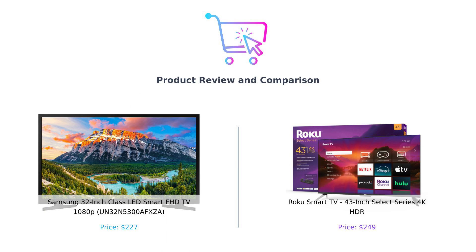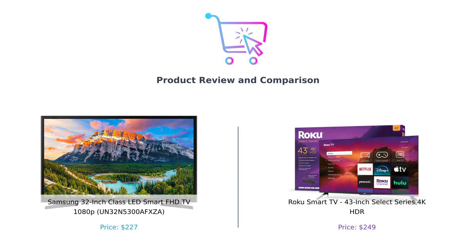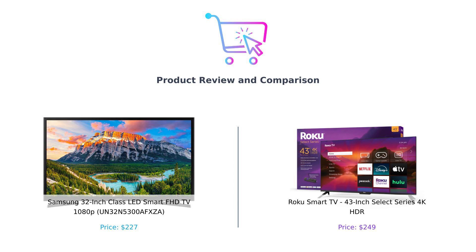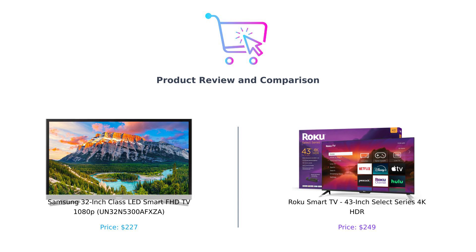Hey smart shoppers! Welcome back to another episode of Buy Smart, where we help you make the best purchasing decisions without breaking a sweat. Today we're putting two popular TV models in the ring for a showdown. On the left we have the Samsung 32-inch Class LED Smart FHD TV, and on the right the Roku 43-inch Select Series 4K HDR. Let's see which one will win your heart and your wallet.